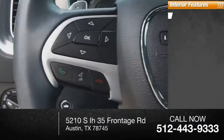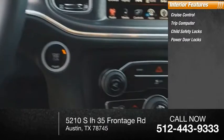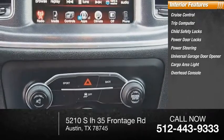Inside you'll find cruise control, trip computer, child safety locks, power door locks, power steering, universal garage door opener, cargo area light, and overhead console.